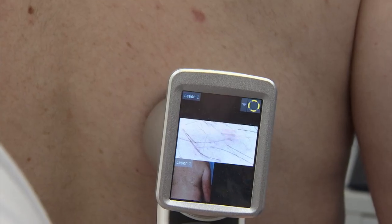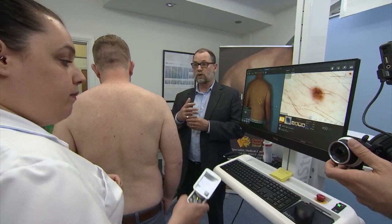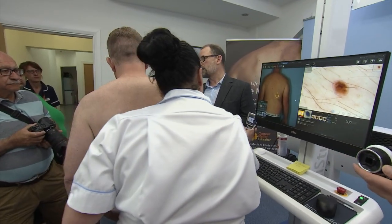Clearly we don't want to operate on people unnecessarily, but we do not want to leave moles that are of concern. The course was very straightforward to do. We did it right here in the clinic, me and a few other colleagues, including the matron and our dermatologist nurse. It was very interesting for me.